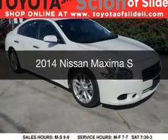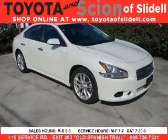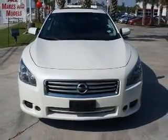This is a used 2014 Nissan Maxima, powered by front-wheel drive, a 3.5-liter six-cylinder engine, and a continuously variable transmission.